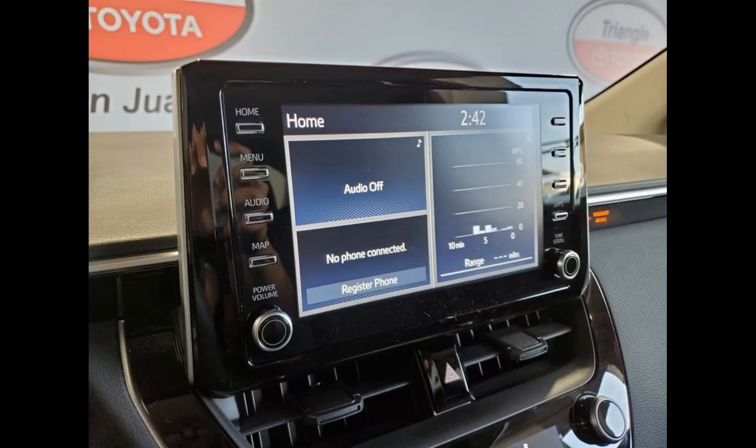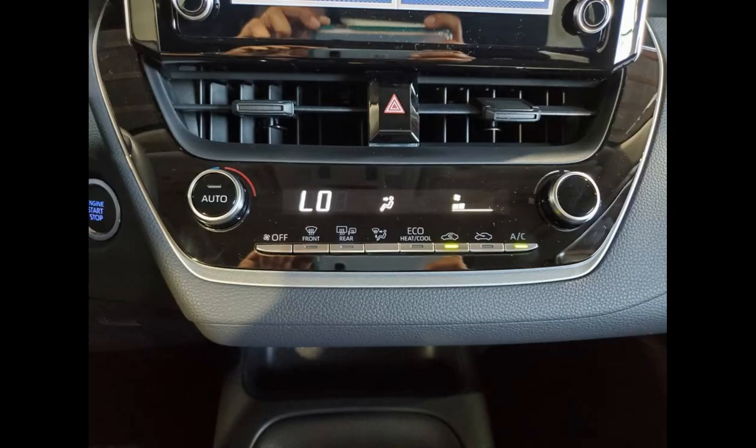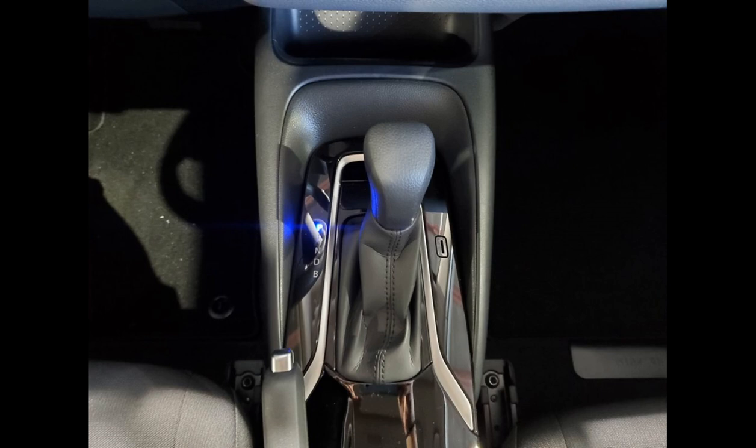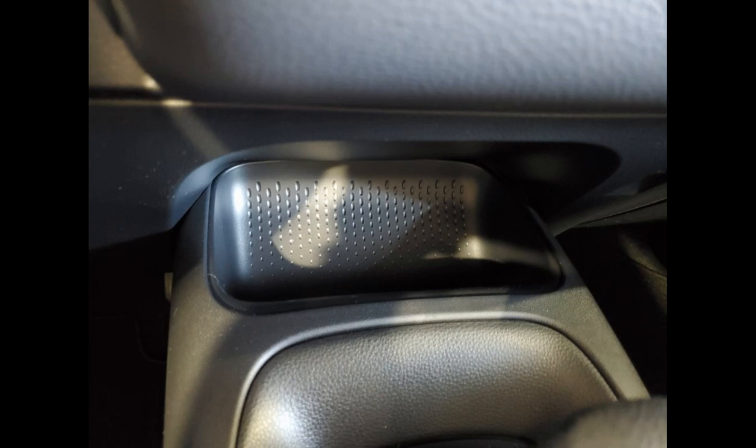The 2024 Corolla LE is equipped with a wide range of modern technology and convenience features. It comes with a 7-inch touchscreen infotainment system that supports Apple CarPlay and Android Auto connectivity. This allows drivers to seamlessly integrate their smartphones for hands-free calling, music streaming, and navigation.